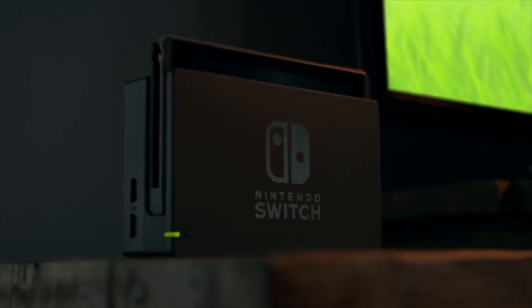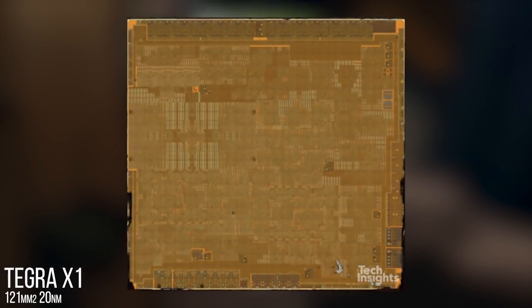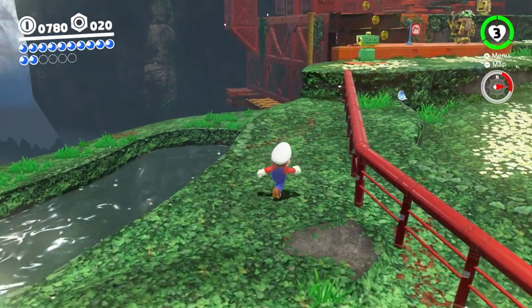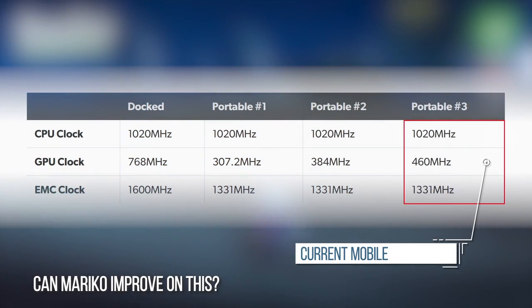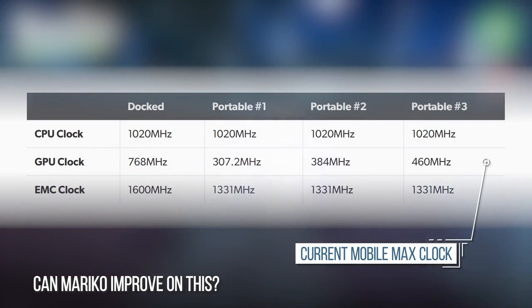Producing another T210 — albeit a B01 version — suggests a good old-fashioned hardware revision of the same tech. The chances are that switching away from Tegra X1's old 20 nanometer fabrication process towards a more current manufacturing method would save a lot of money and allow Nintendo to refresh the range. Smaller chips allow for higher frequencies up to a point, plus they run on lower voltages. In short, a refresh at this point allows the Switch to potentially produce more performance, less heat, and extended battery life — and the chip would be cheaper to manufacture.